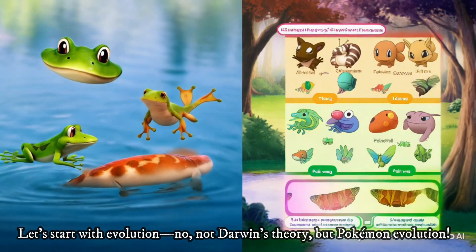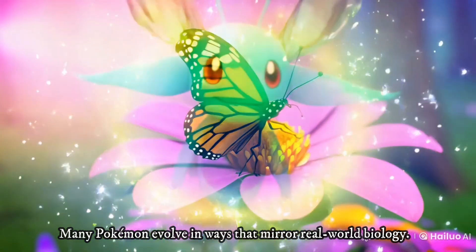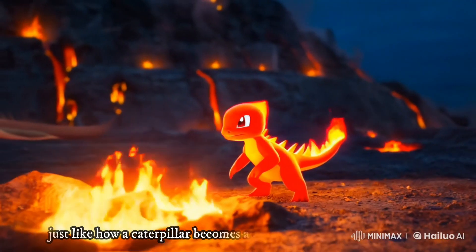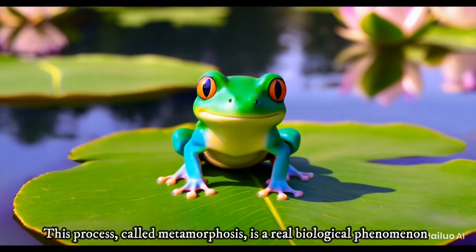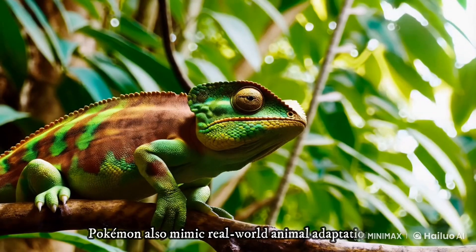Let's start with evolution — not Darwin's theory, but Pokemon evolution. Many Pokemon evolve in ways that mirror real-world biology. Take Caterpie, for example: it evolves into Metapod and then Butterfree, just like how a caterpillar becomes a chrysalis and then a butterfly. This process, called metamorphosis, is a real biological phenomenon that inspired one of the most iconic Pokemon lines.